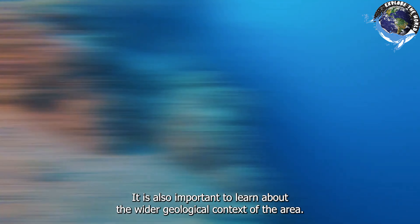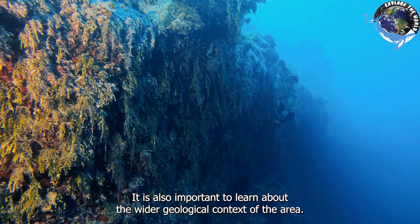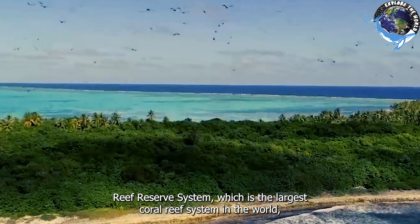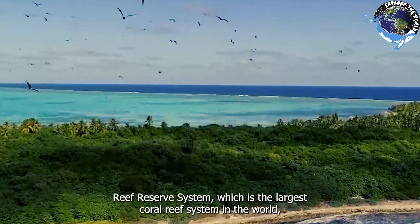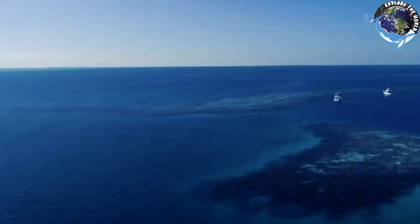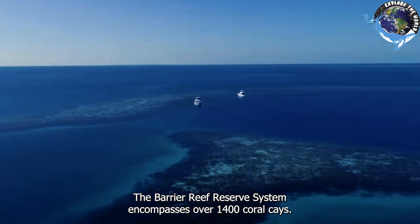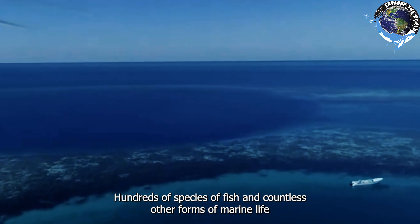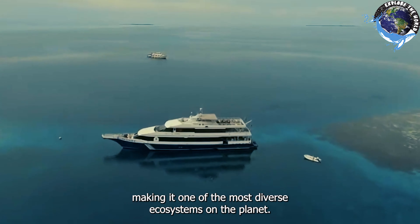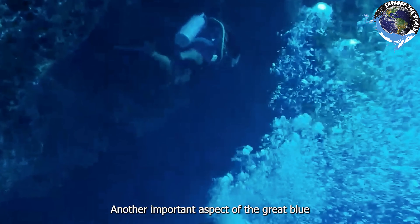In order to better understand the Great Blue Hole, it is also important to learn about the wider geological context of the area. The sinkhole is located in the middle of the Barrier Reef Reserve System, which is the largest coral reef system in the world and one of the most important sites for marine conservation. The Barrier Reef Reserve System encompasses over 1,400 coral cays, hundreds of species of fish, and countless other forms of marine life, making it one of the most diverse ecosystems on the planet.